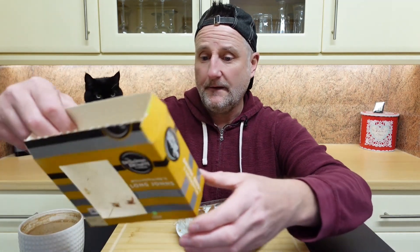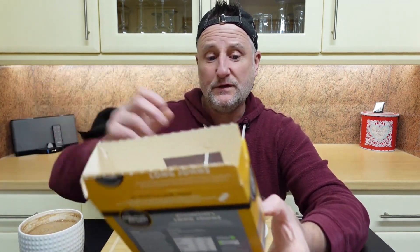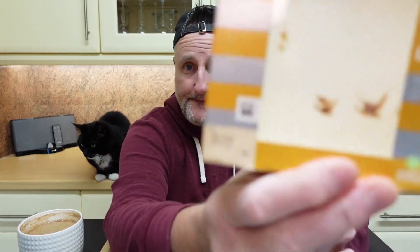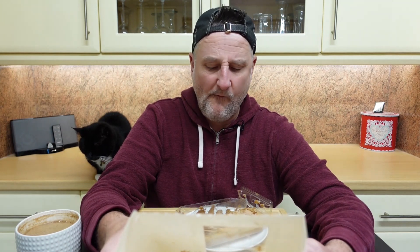I don't know what the date on it is — let's have a look. Best before the 5th of June, and today — the day of filming — is the 2nd of June. So it is in date, but I wouldn't want to eat them on the 5th of June or they'd be hard as hell. Yeah, 6.5 is a fair score for that.